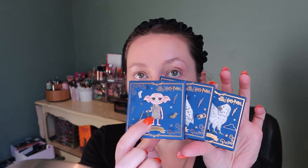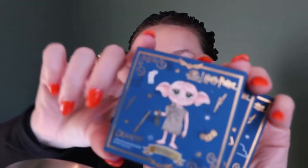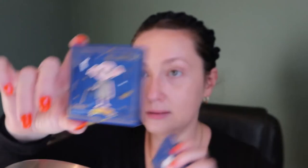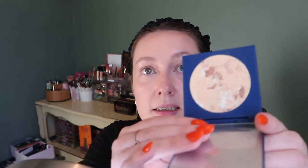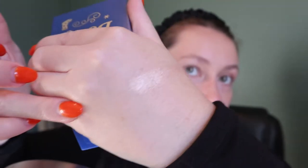Then we'll go to the Super Shock highlighters, which are the cutest things ever. First we have Dobby — oh my god, is that not so cute? This is a Super Shock highlighter. I kind of wish they had somehow put the little character on the packaging itself, because they just have the name and the little items that represent the character. But it would have been nice, although then it probably would have been more expensive. I haven't even swatched these, so let's do it. That looks like a nice champagne-y shade that I like.